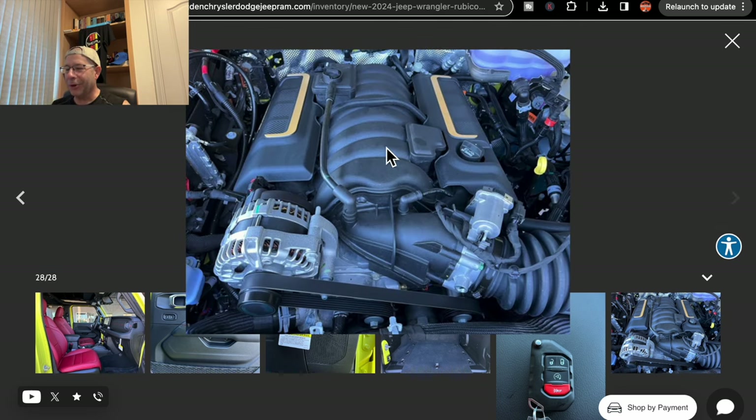Here we go — the reason for the price tag, mostly: the 392 Hemi. This thing must be like a rocket ship. I love it. I don't love it for $115,000. If I was a gazillionaire and had money to just burn, I suppose, why not? But not something I would be interested in for that kind of money — it's just absurd to me.